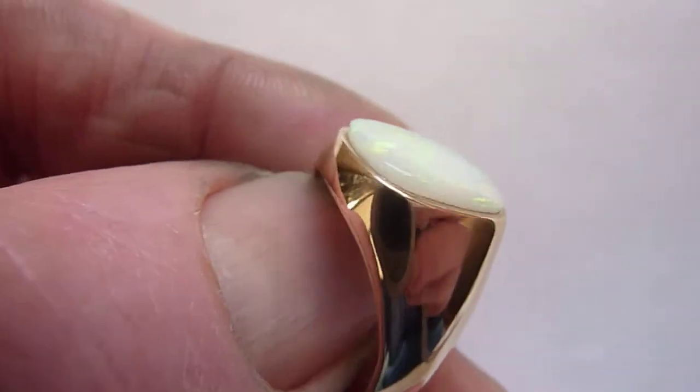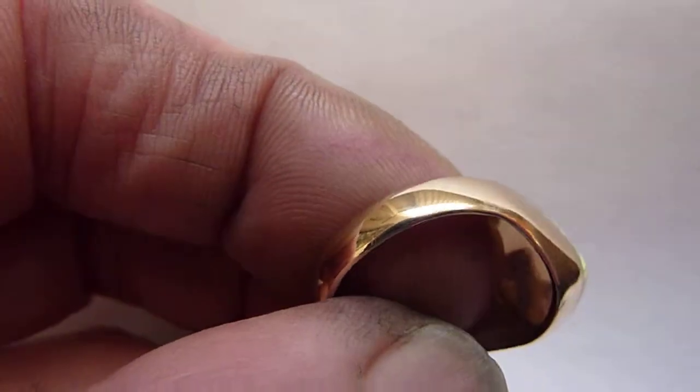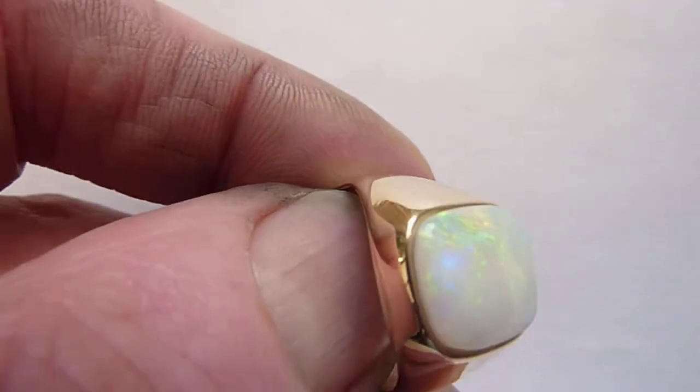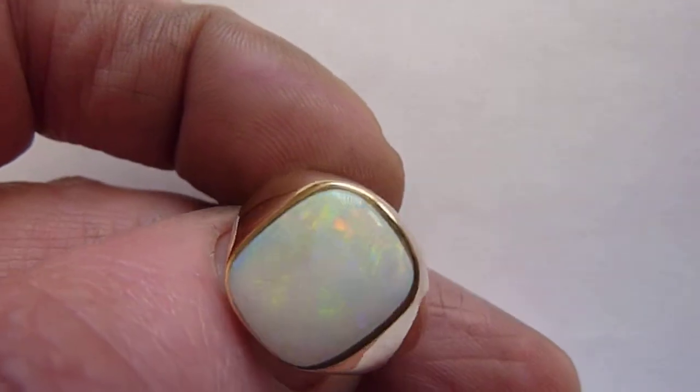I've set it in this traditional British solid nine carat gold ring setting, I think probably from the 1970s, 1980s, and it is a size Q.